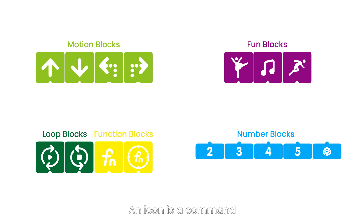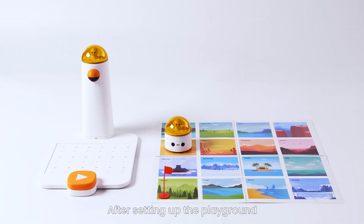An icon is a command. It doesn't need any reading skills, and it's so easy for kids to start playing with. After setting up the playground, let's start to play.